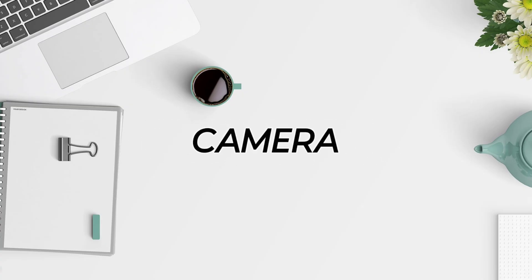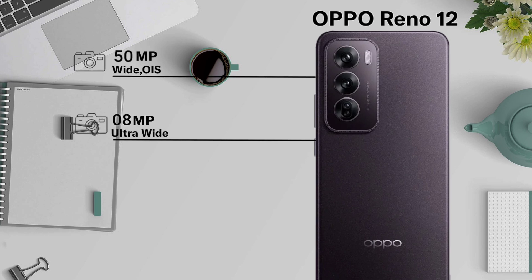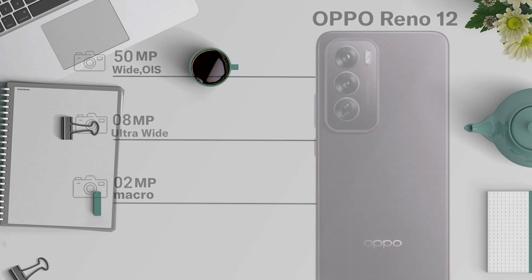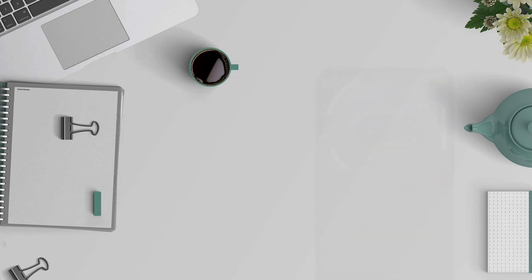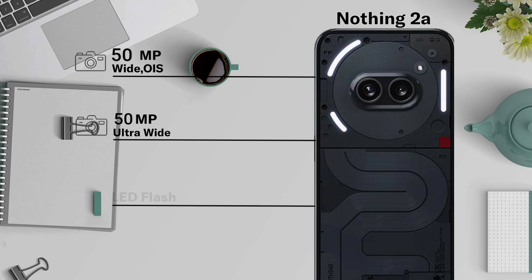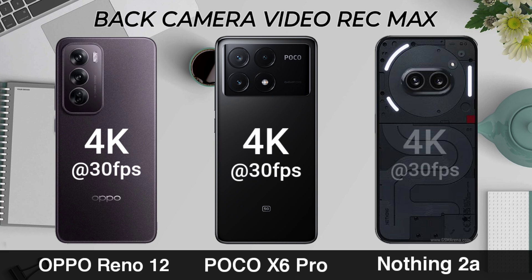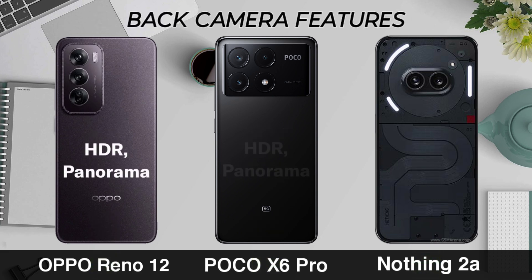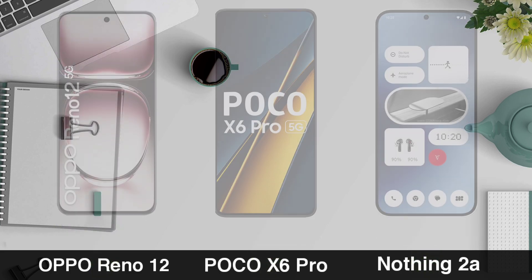Now for Camera — Back Camera, Video Recording, Back Camera Features, Front Camera.